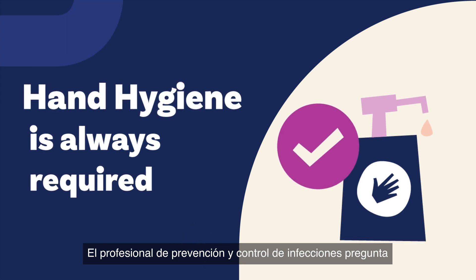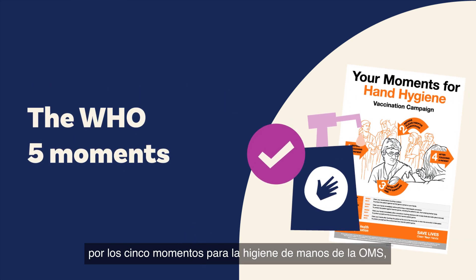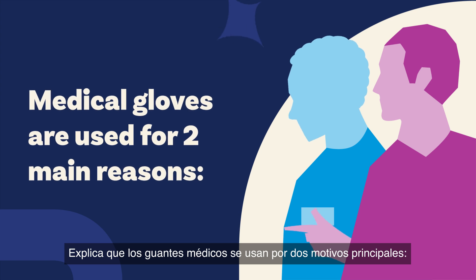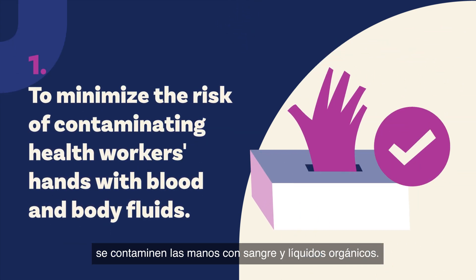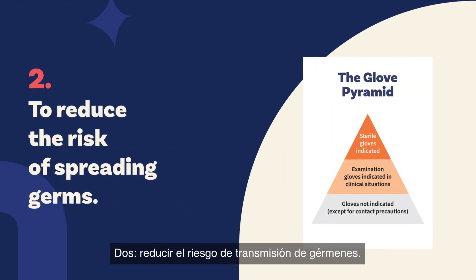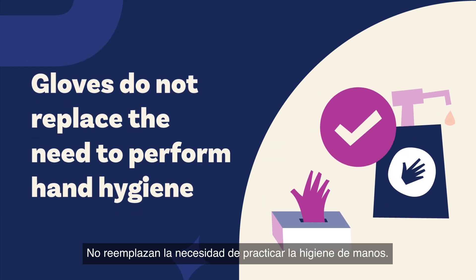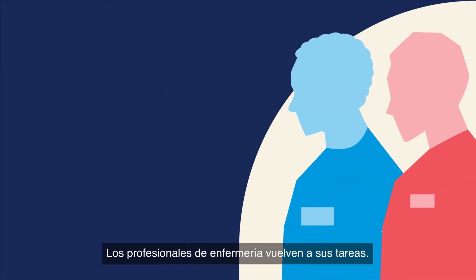The infection prevention and control professional asked them about the WHO 5 moments for hand hygiene, including before and after touching a patient. They explain medical gloves are used for two main reasons: one, to minimize the risk of contaminating health workers' hands with blood and body fluids; and two, to reduce the risk of spreading germs. And remember, gloves do not provide complete protection. Gloves do not replace the need to perform hand hygiene. The nurses both go back to their work duties.